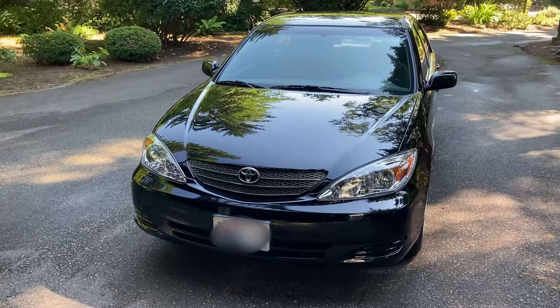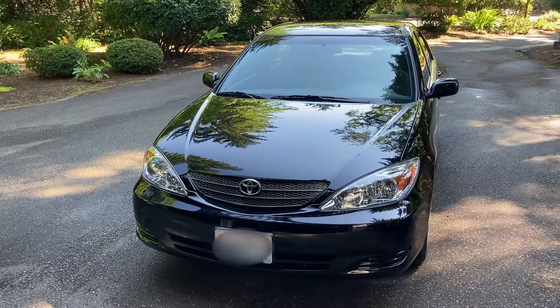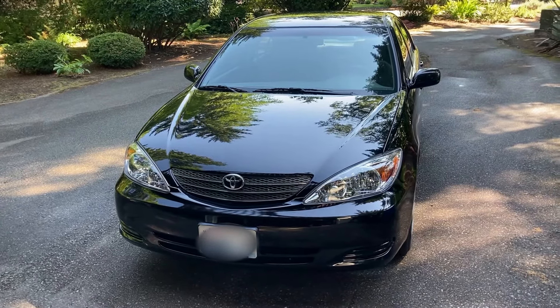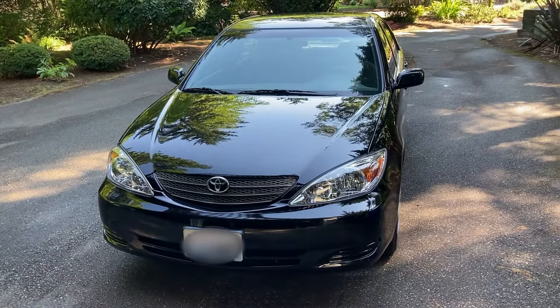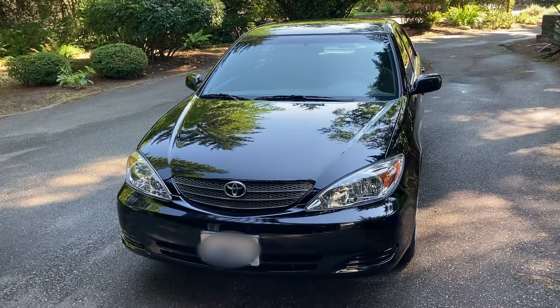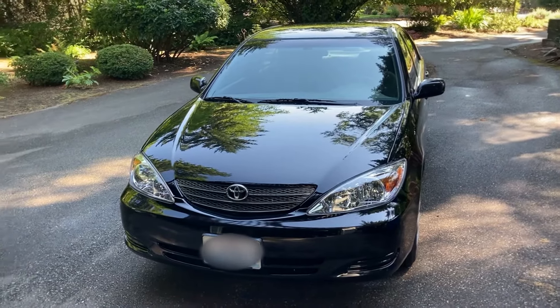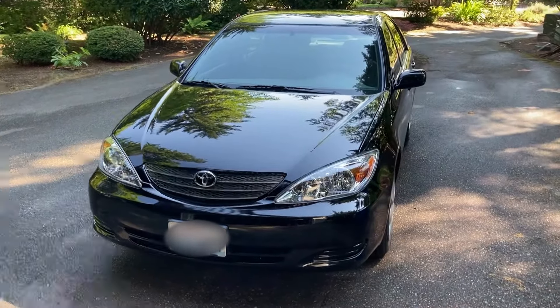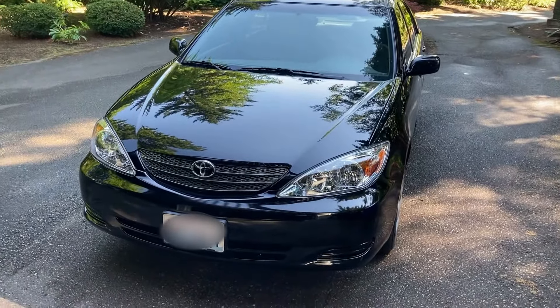Hey everybody, how's it going? Here's the long-awaited tour of my wife's car, the 2004 Toyota Camry LE. We bought this car in November and it had about 132,000 miles on it. Right now it has about 135, going on 136. We love the car so far — it's been fantastic. We bought it on Craigslist for about $5,000 and we've been really, really happy with it.